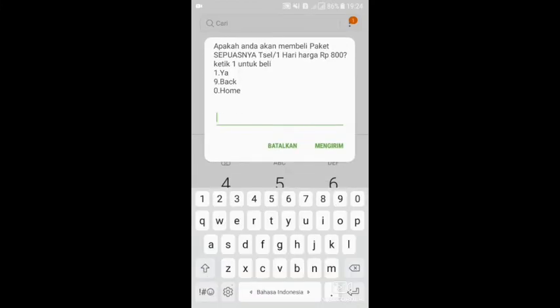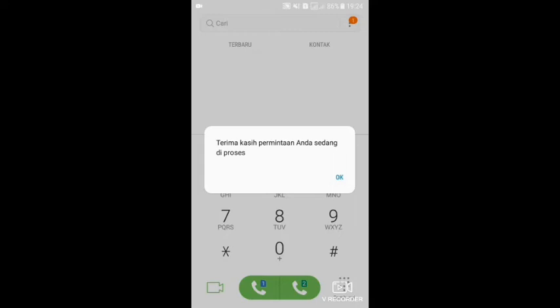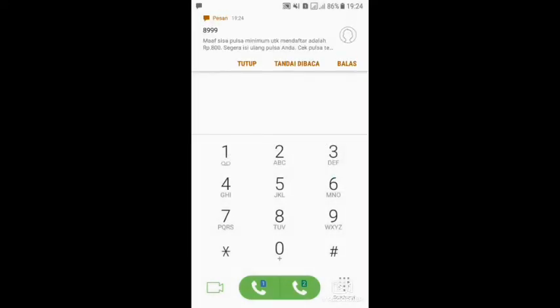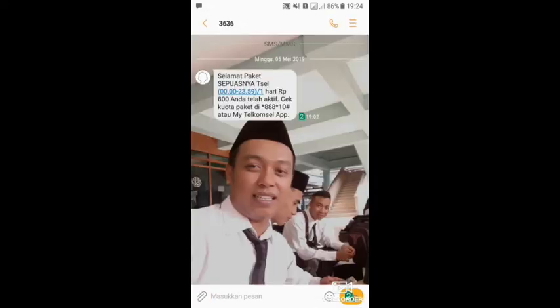Setelah itu ada notifikasi seperti ini, kita pilih satu. Nah, setelah sukses mengirim, maka kita tunggu SMS dari Asmadura atau Telkomselnya. Setelah itu kita cek SMS-nya sudah masuk. Di sini kita akan mendapatkan notifikasi dari SMS 363 yang menyatakan selamat, paket Seposnya Telkomsel per hari Rp. 800. Berarti paket kita sudah aktif dengan biaya Rp. 800 selama 24 jam, dari jam 00:00 sampai jam 23:59.